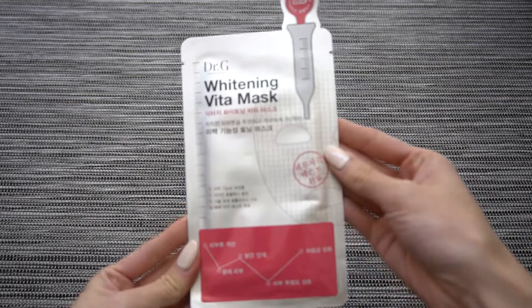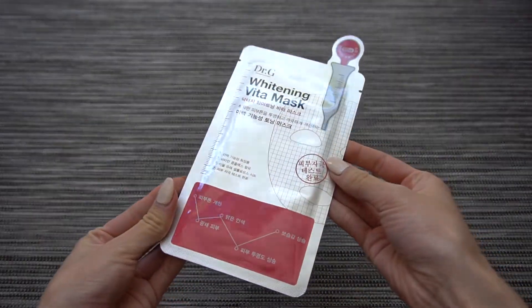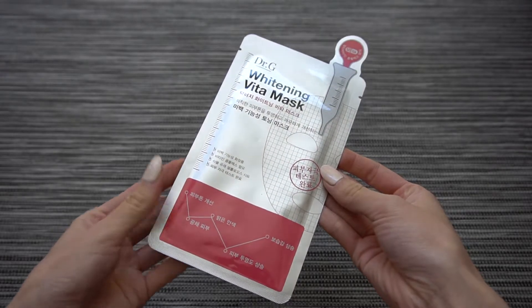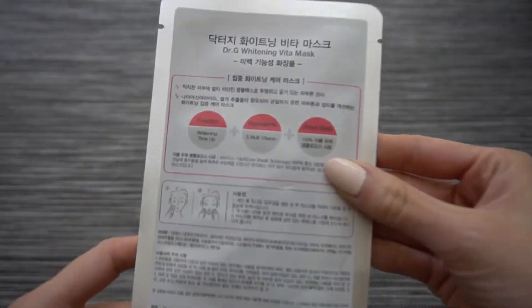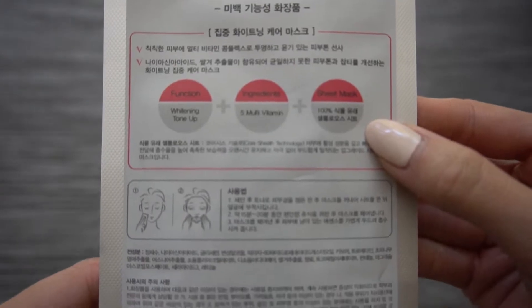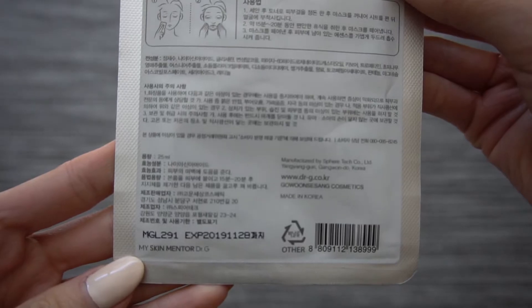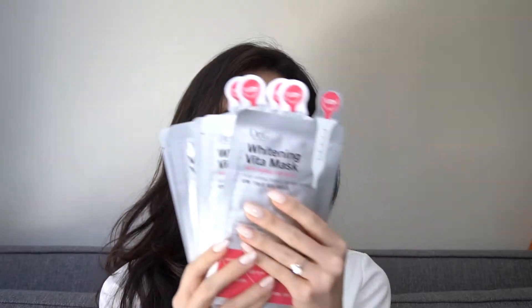The sales associate was really pushing the Dr. G brand on me and I totally ate it up. She spoke really highly about the Whitening Vita Mask, so I'm going to give this a try. Unlike the other Mediheal masks, everything on the back is in Korean, so I'll definitely have to do some deep research on the ingredients. Still very excited to try this flight of whitening masks.